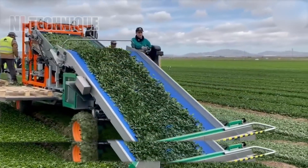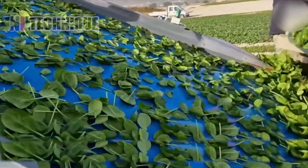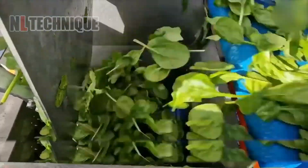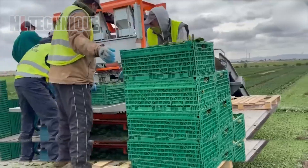Every farmer growing leafy products wants this — the Easy Pack by Automac. This automatic packing system is a game changer, streamlining both harvesting and boxing your fresh produce. It's automation at its finest for the modern agro entrepreneur.